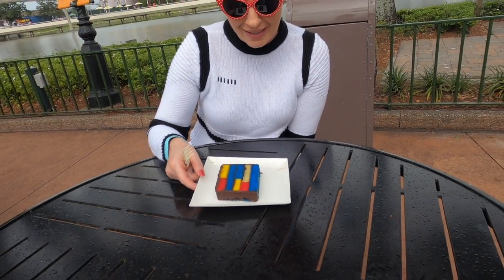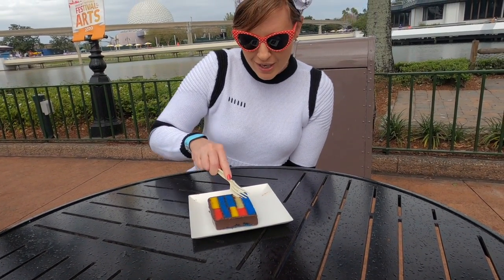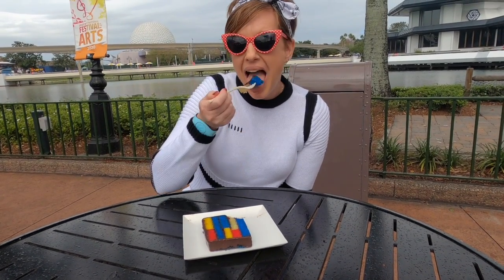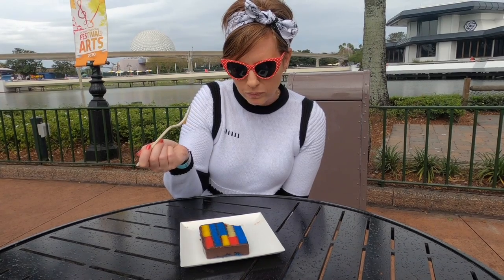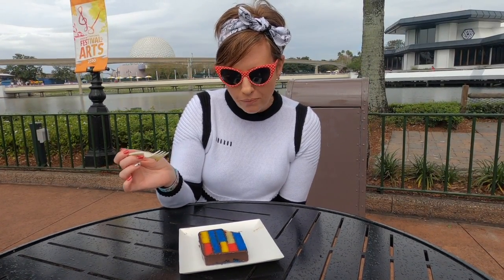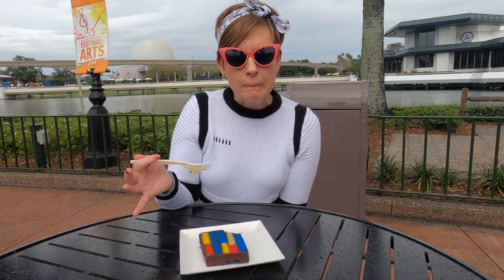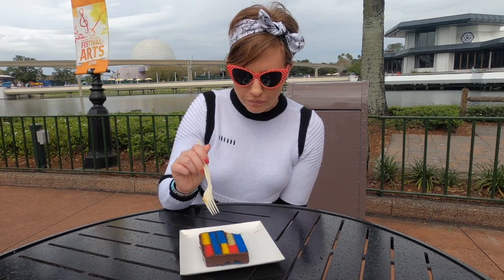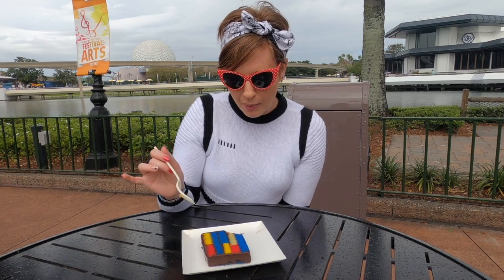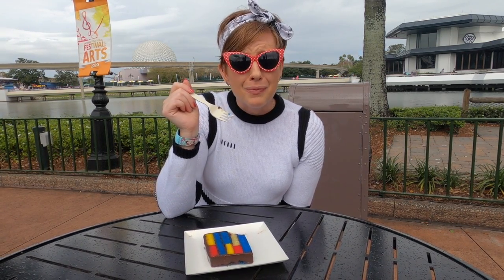I've got to admit this one's really pretty and I'm going to feel a little bad destroying it, but it looks delicious. It's a really dense cake but not heavy — it's got a beautiful almond flavor, and then of course the chocolate and raspberry in between. It is very good, and now I'm going to get out of the rain.